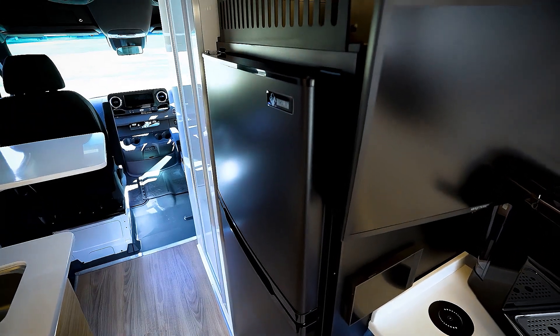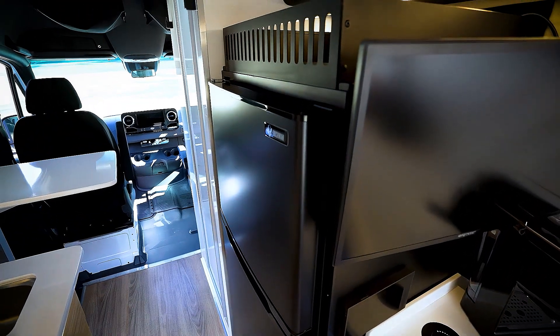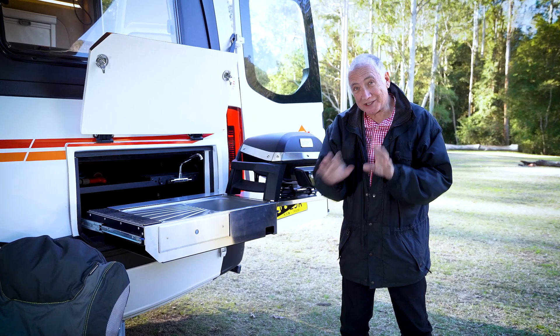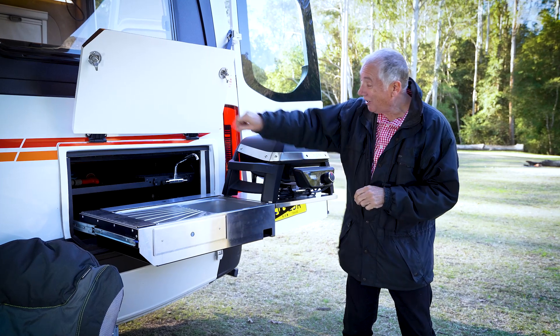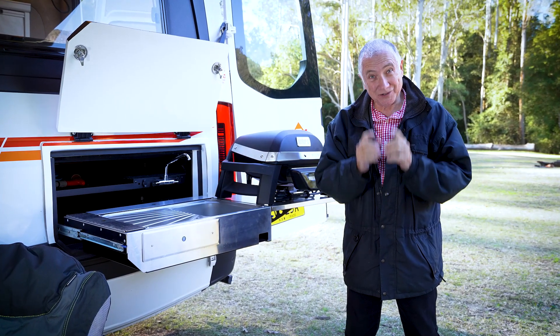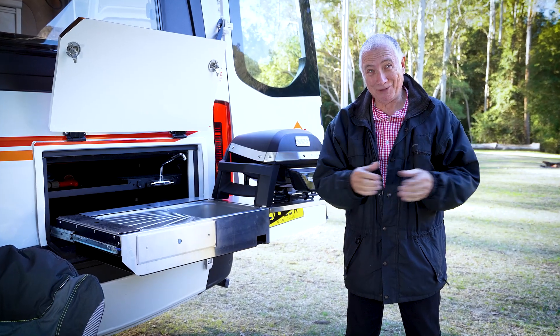The fridge and freezer combination are class leading 190 liters, 12 volt compressor driven — just fabulous. And then it gets even more exciting because you've got this Kimberly stainless steel slide out kitchen with hot and cold running water and a whole host of configurations to suit you and your camping needs.